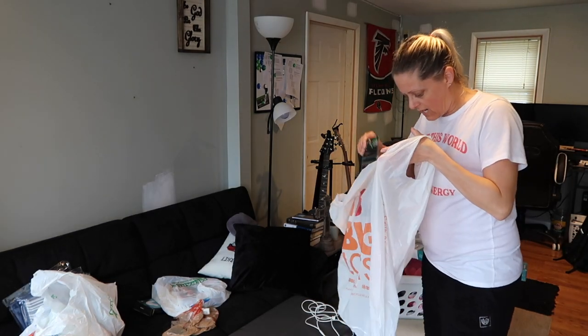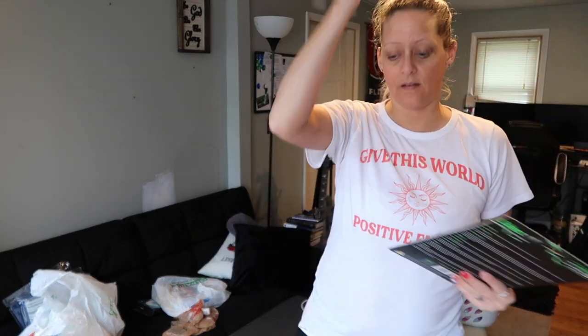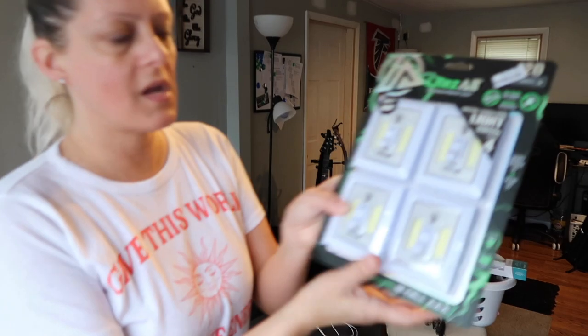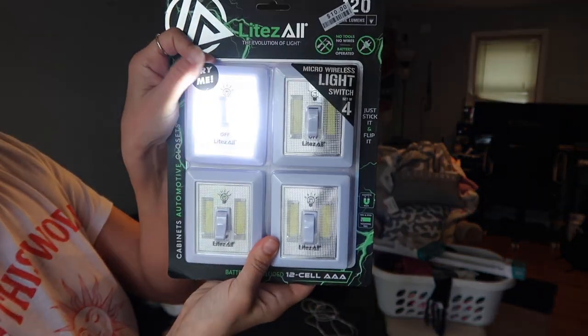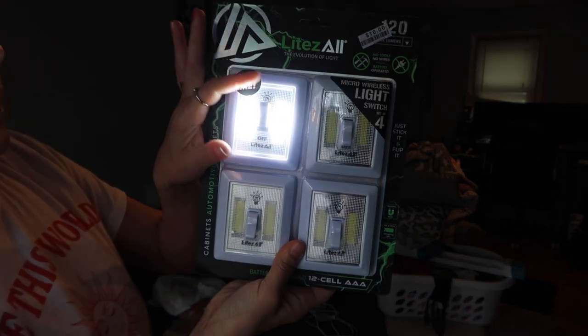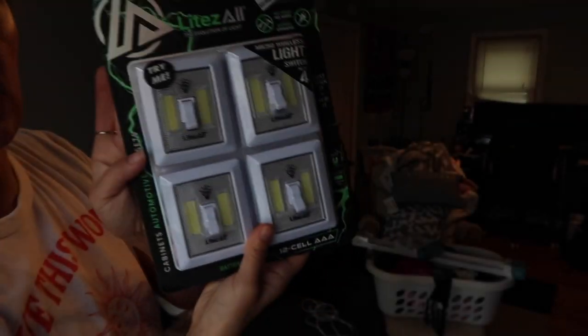Jack's bedroom closet doesn't have a light in it at all. Jay suggested this four-pack of little light switches — when you flip them up they're a light — perfect just for his closet. Four of them for $10.